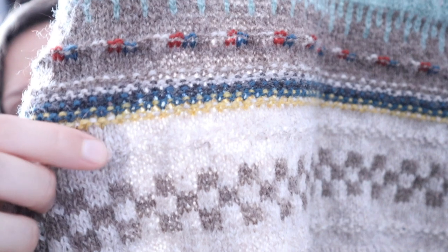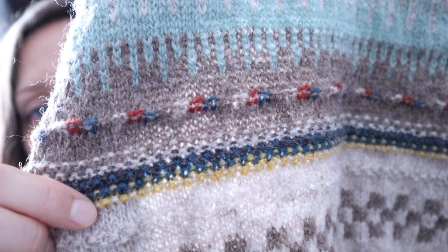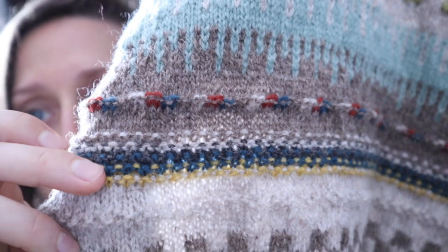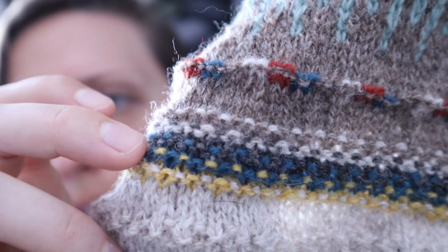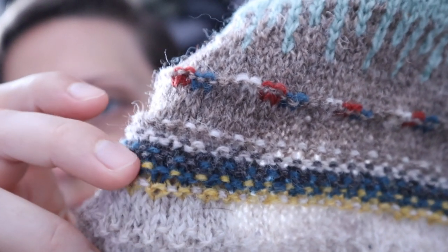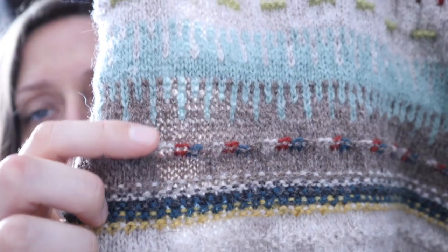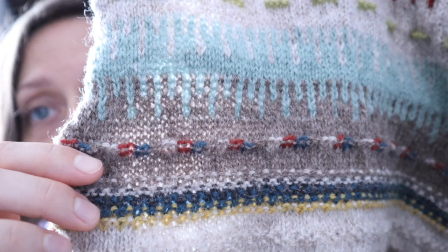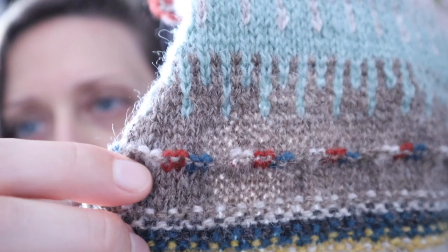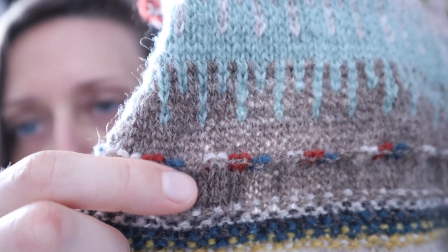After that we have another band of the same texture, then a garter band which has some colorwork in it as well. These little blips of color are created by doing a row of one-by-one colorwork on the right side — so this row here is one-by-one blue and yellow colorwork across — then on the wrong side you knit back in one color. That creates these little colorwork garter bumps. Then the next motif is the first time in the sweater where you're holding more than two colors at a time — actually four colors going across the row, which was epic.